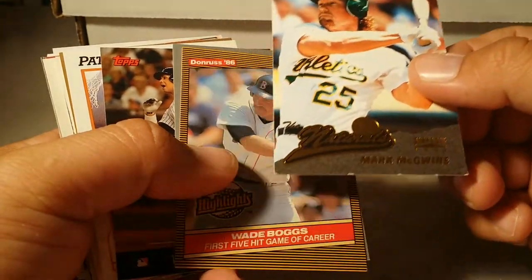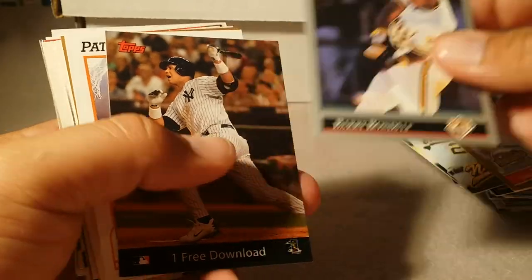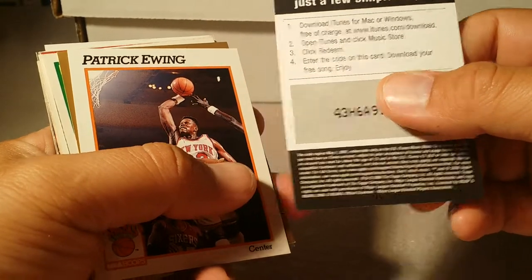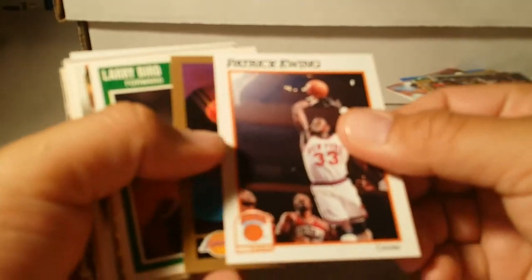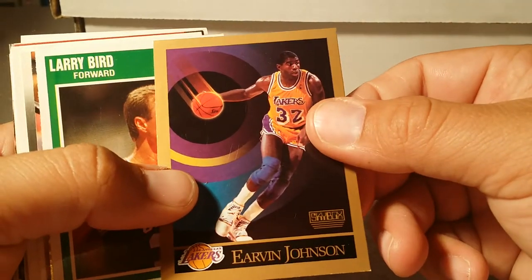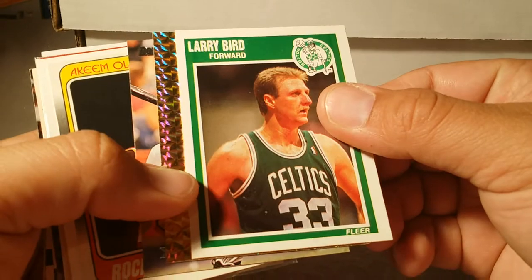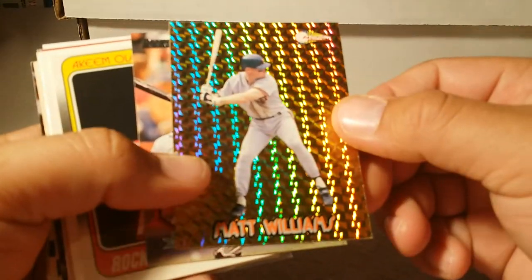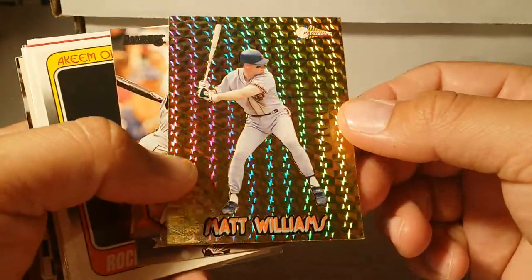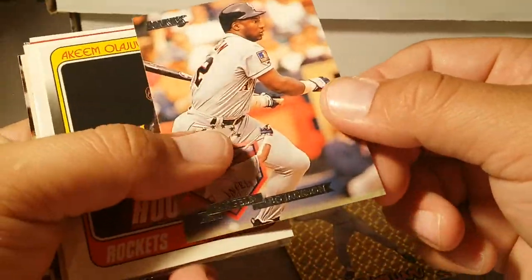Mark McGuire Pinnacle '96, an '86 Boggs highlight, Barry Bonds Leaf — one free download, I don't know if anybody downloaded it or not. Patrick Ewing dunking, Ervin Johnson — what's that, the inaugural Skybox? Larry Bird. And we got something shiny — Matt Williams Pacific, look at the prism, just look at the colors on that thing. I'm not a huge Matt Williams fan so I'm using it as a placeholder to check out some other stuff.